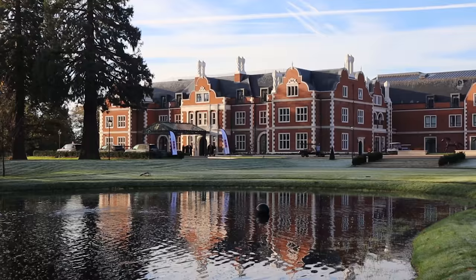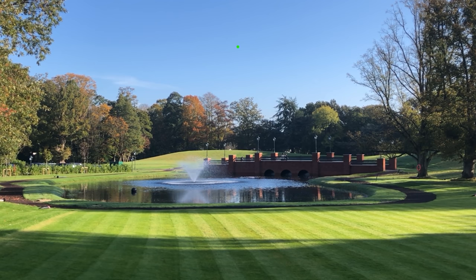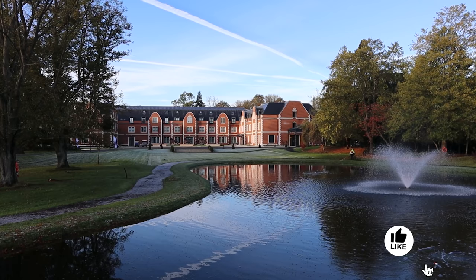The Fairmont Windsor Park is shaping up to be a very special hotel. We thoroughly enjoyed our three days here during the soft launch. Do check with the hotel what new areas have opened up before the full opening in January. Do give us a like or a comment and subscribe to our channel. We cover many travel guides from across the world. Thanks very much for watching the Memory Seekers and we'll see you again soon.